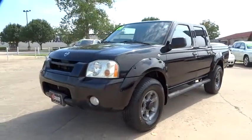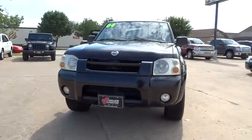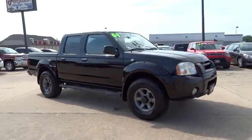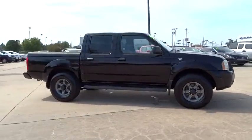2004 Frontier. The Nissan Frontier offers a full-length, fully-boxed frame for strength, serious off-road capabilities, and a five-star rating for side impact crash safety.